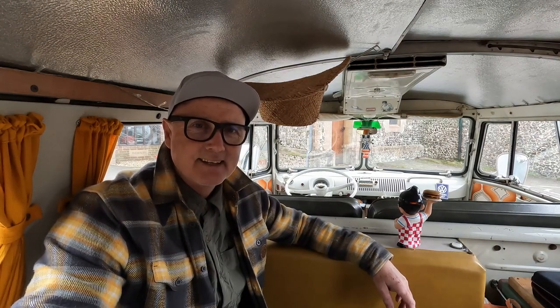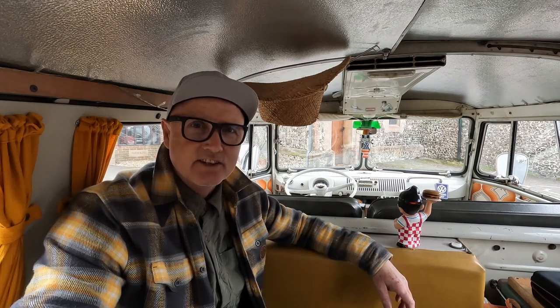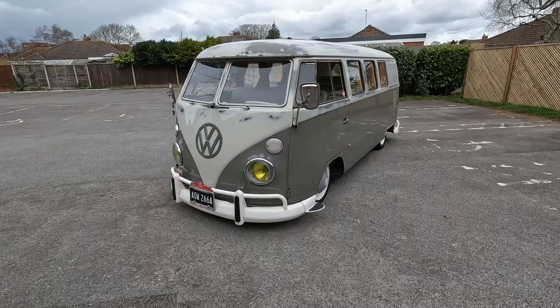Hello YouTube, I thought I'd do a little video to show you my 1963 split-screen Westfalia camper. It's not something I've done before — I've had the bus a long time now; I think I purchased it in 2008.